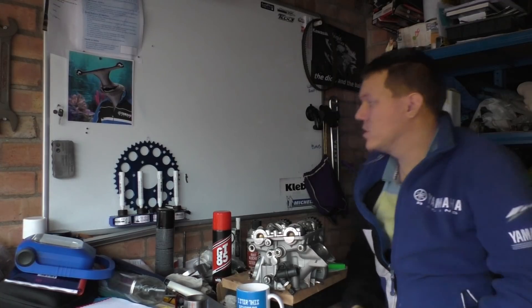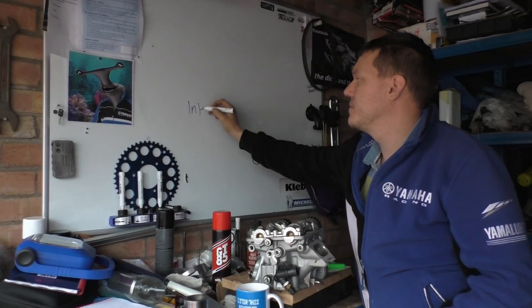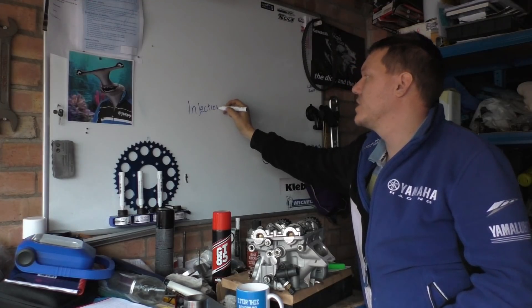My name's Mike, welcome back to the shop, and today I want to talk about injection timing.